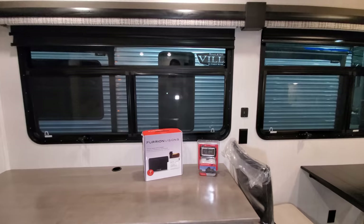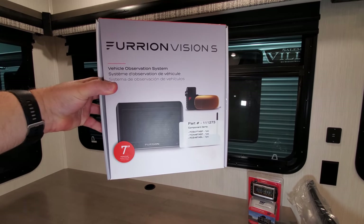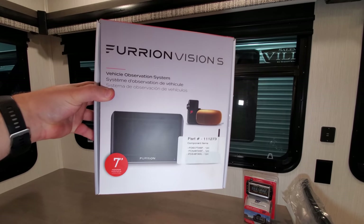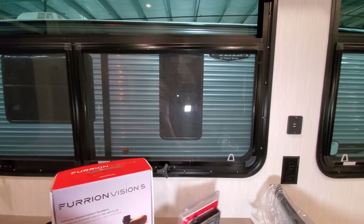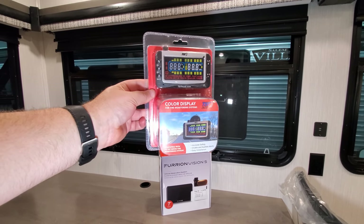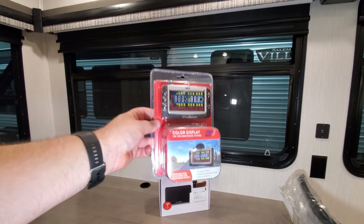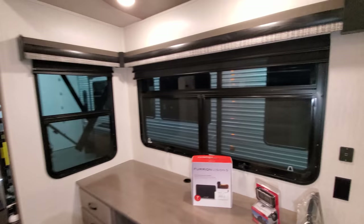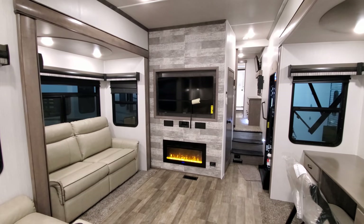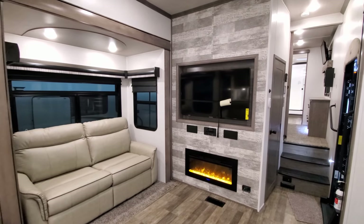This is the Furion optional four-camera system — a seven-inch monitor with a side camera, backup camera, and one over the entry door. Also built in is a tire pressure monitoring system; you can put this screen in your truck to read tire pressure on the RV while driving. You'd be surprised how many people drive down the road with a blowout and don't even know until someone pulls up beside them.